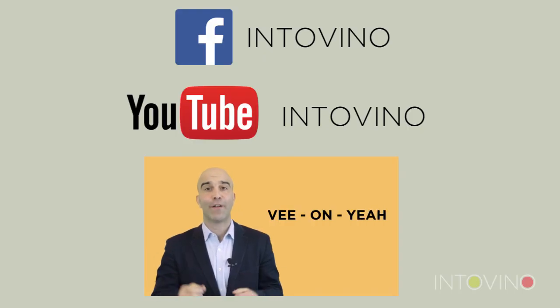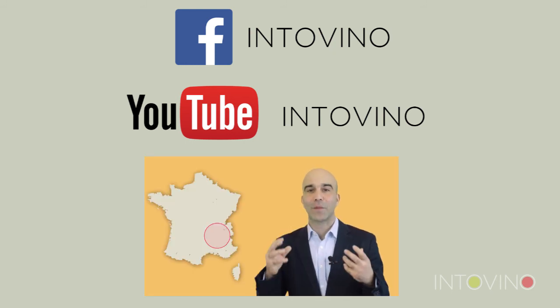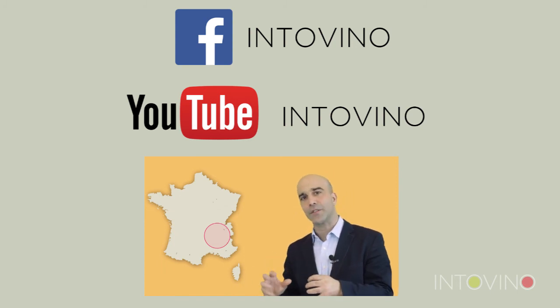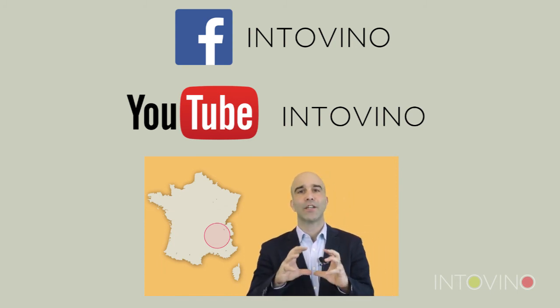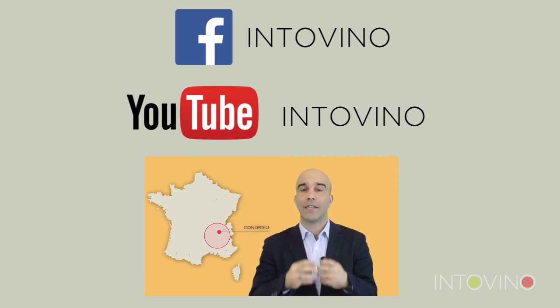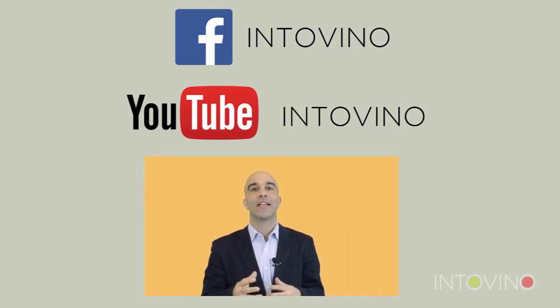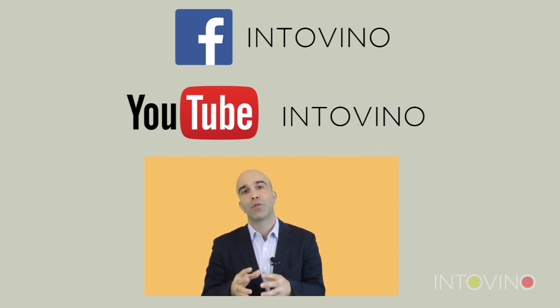If you have any questions or anything you'd like to know more in depth, please don't hesitate to leave a comment in the section below. I hope you've enjoyed this video. Do follow us on Facebook and YouTube — we're also IntuVino on YouTube, so do make sure to subscribe to our channel. You'll be able to receive all our latest wine region guides, grape variety guides, and food and wine matching guides. Until then, I hope you have a wonderful time. Santé!